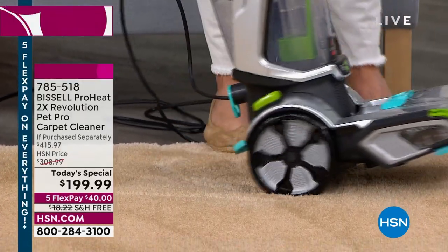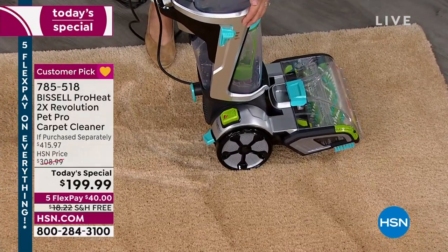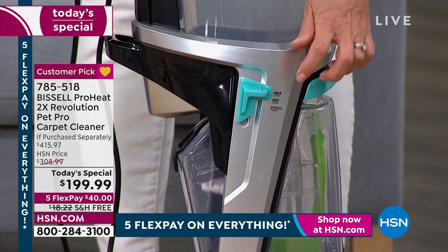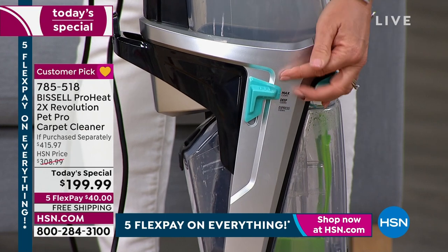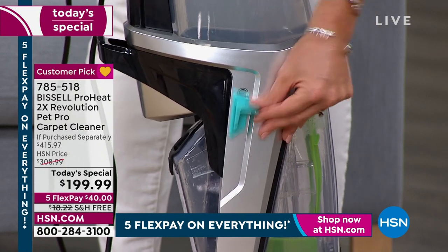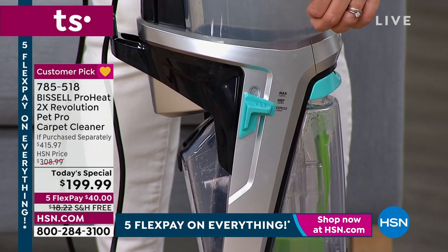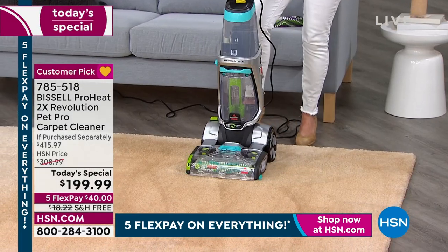This machine is so professional and customizable. You can get deep clean — that's what I use on a regular level. There's Max Clean, which is going to out-clean the leading rental unit. And when we go to Express Clean, that is going to dry your carpets in under 30 minutes.